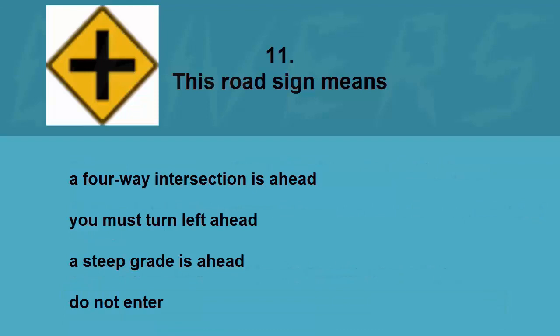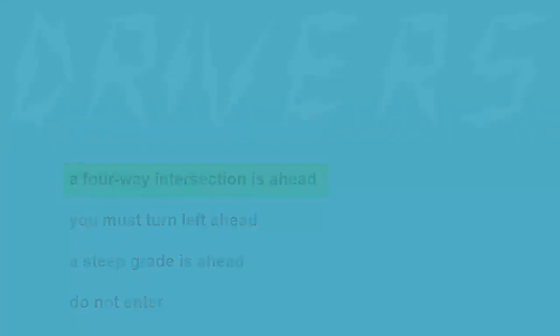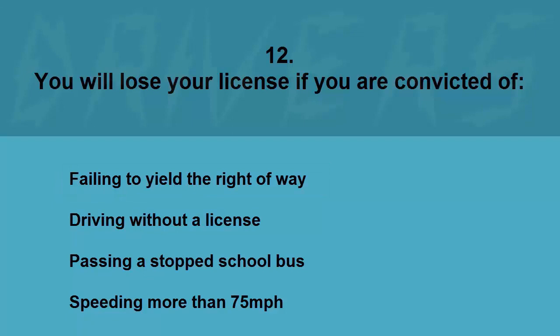This road sign means: a four-way intersection is ahead, you must turn left ahead, a steep grade is ahead, or do not enter. The correct answer is a four-way intersection is ahead.